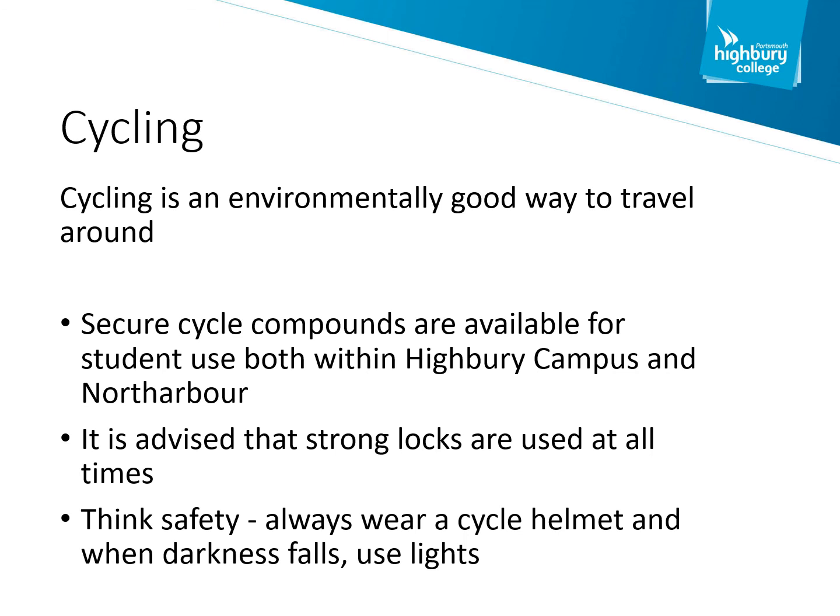Cycling is an environmentally good and cheap way to get around the city and to get to college. Both Highbury campus and North Harbour have compounds where you can keep your bike. It is really important that you get a good lock to ensure your bike remains secure — a Kryptonite D-lock is one option that is relatively good and secure. Always think safety when riding your bike: if it's dark, always have your lights on, and always make sure you've got a helmet. If an accident occurs between a cyclist and a motorist, the motorist always fares much better than the cyclist.